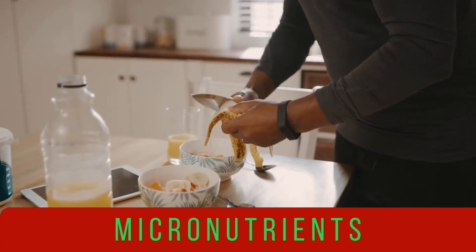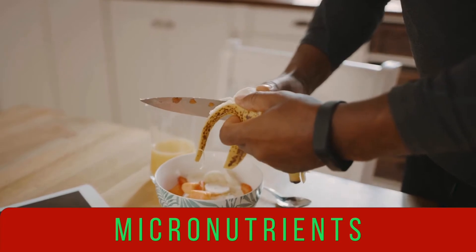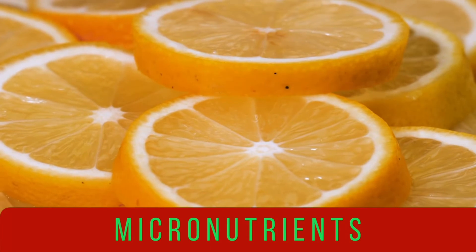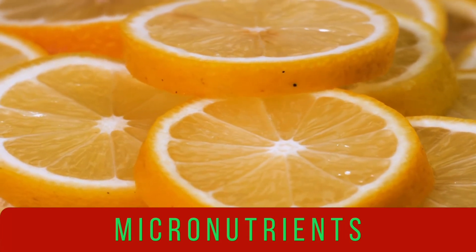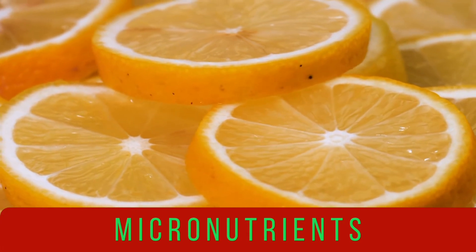The other nutrient type is called micronutrients. Even though micronutrients are needed in pretty small amounts in the human body, they are amazingly important — because with them, our bodies are able to produce enzymes, hormones, and other substances that are essential for our proper development and growth.